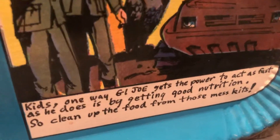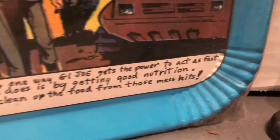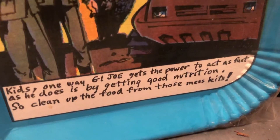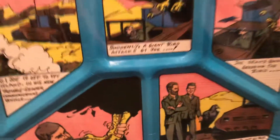Kids, one way G.I. Joe gets the power to act as he does is getting good nutrition. So clean up the food from those mess kits. These are what they're called — the mess kits.